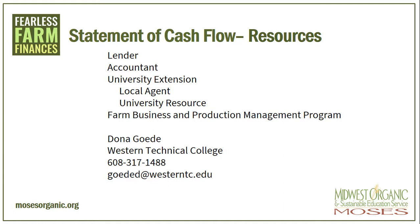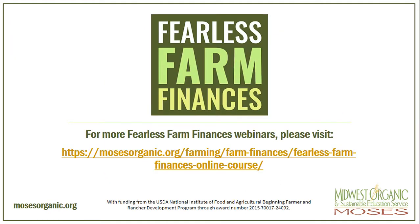If you are looking for resources to help you develop your statement of cash flow, many times you don't have to look far. Your lender or an accountant can help you with these statements. There are also free resources out there through your university extension, both your local agent and possibly a university state-based resource. Wisconsin is lucky to have resources out there at a state level, such as the Farm Center out of Madison. We also have a Farm Business and Production Management program at many of our technical colleges. Other states have this program, too. If you are trying to find resources in your area, feel free to contact me so I can help you. My contact information is listed on the screen. For more information on Fearless Farm Finances webinars, please visit the website on your screen.